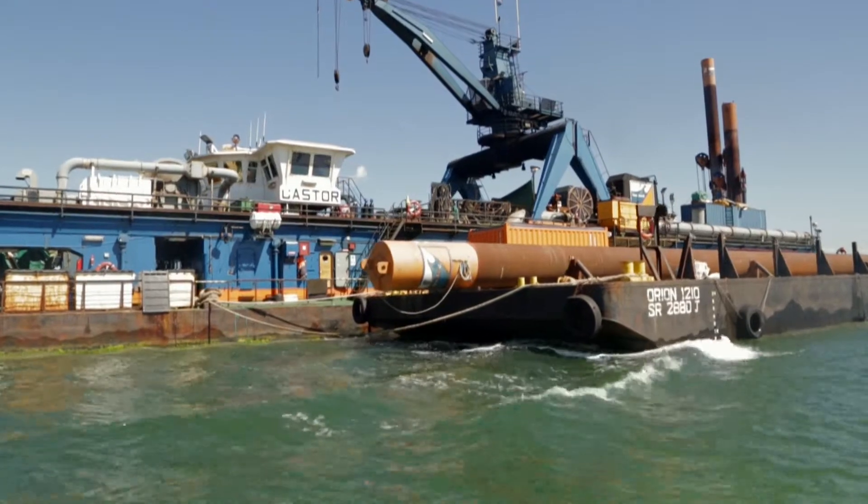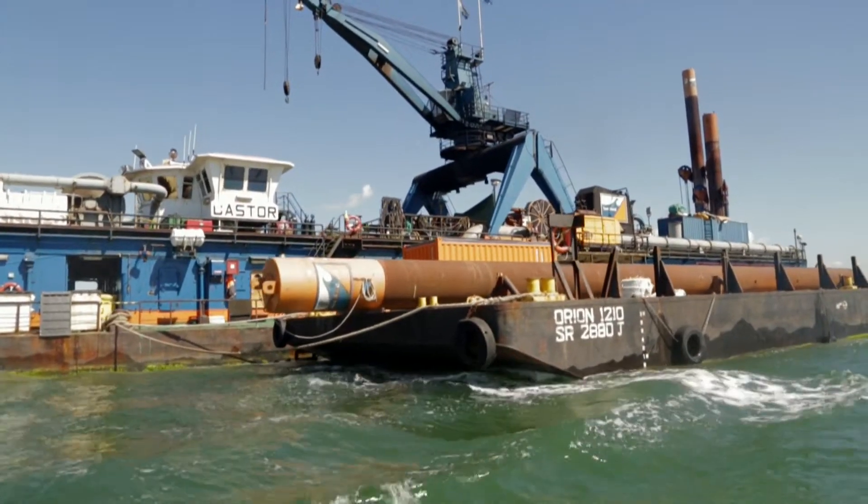One of the other activities in Gladstone that potentially impacts on turtles is dredging. Dredging stirs up a lot of sediment and that can block out the light from seagrass and smother it.